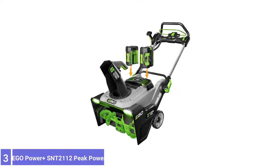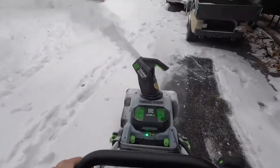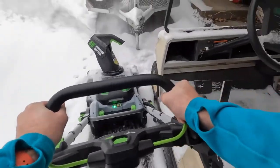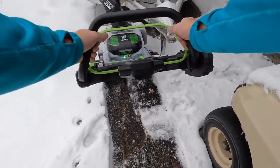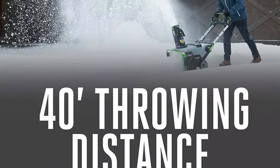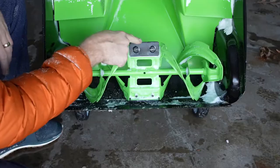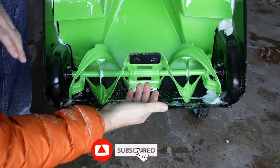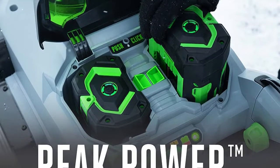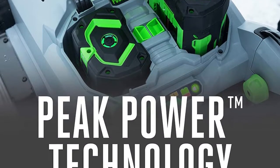Number 3: EGO Power Plus SNT2100 Peak Power Snowblower. When choosing a cordless snowblower that can do almost everything well, the EGO Power Plus SNT2100 is worth serious consideration. While the snowblower is just a single-stage model, it throws snow 40 feet. This distance and the adjustable chute make managing snow piles around driveways easy. The SNT2100 features a 21-inch capacity, which is a bit larger than most comparable models. It comes with 56-volt 5.0 batteries that power the brushless motor enough to clear a 12-car driveway.